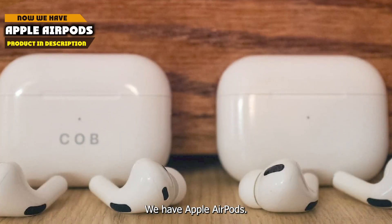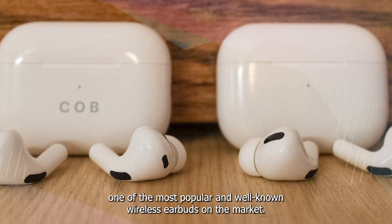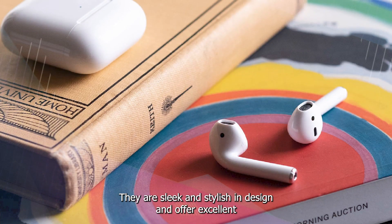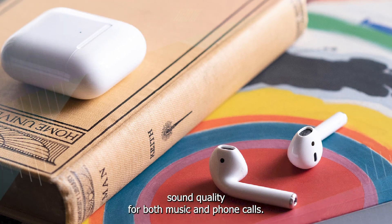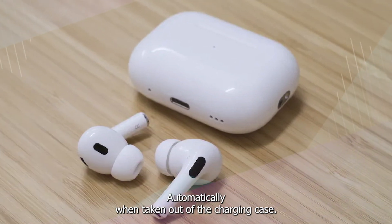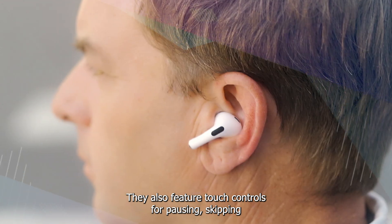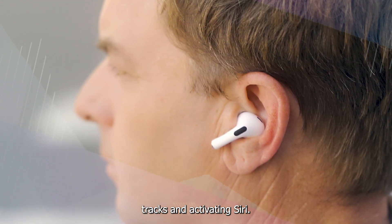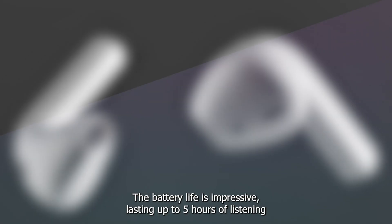At the first position of our list we have the Apple AirPods. The Apple AirPods are one of the most popular and well-known wireless earbuds on the market. They are sleek and stylish in design and offer excellent sound quality for both music and phone calls. The AirPods are easy to use as they connect to your Apple devices automatically when taken out of the charging case. They also feature touch controls for pausing, skipping tracks, and activating Siri.